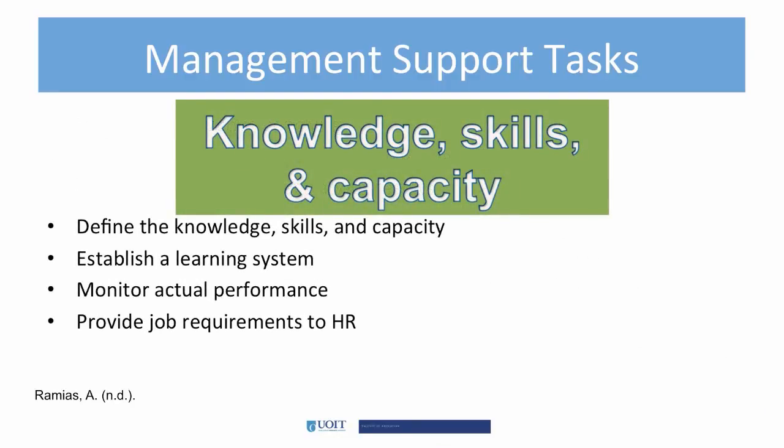Managers must provide employees with the knowledge, skills, and capacity needed to do the job. These should be shared with the HR department so that qualified candidates are hired. It is also important to establish a learning system to provide both initial and ongoing formal training for knowledge and skills. The manager should then monitor actual performance and gauge whether formal training is providing the appropriate content.